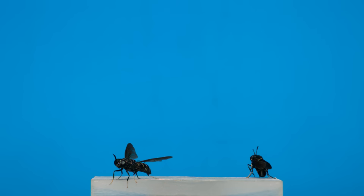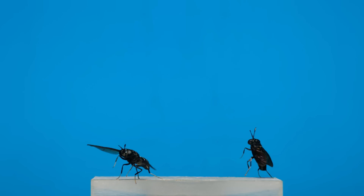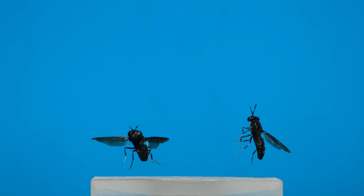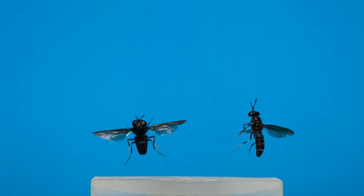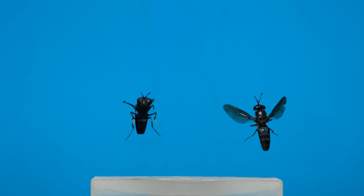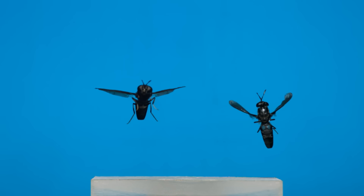These are black soldier flies — the same individual filmed twice and composited into a single shot. On the right it jumps into the air with its wings still folded to start a flight, but on the left takeoff happens after a series of wing flaps while the fly is still standing on the ground. Even within a single individual, variation in flight behaviors can be pretty dramatic.